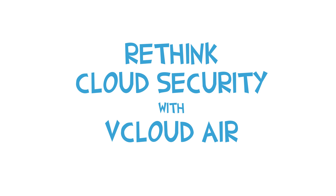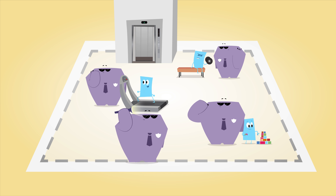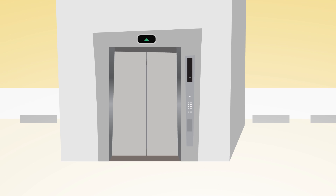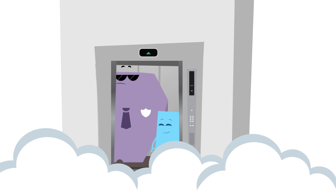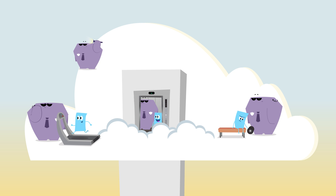It's time for vCloud Air. vCloud Air is built on VMware's NSX technology, the same software that's revolutionizing on-prem networking. Since it's the same technology, your apps are already used to the environment. So you can mirror your security in the cloud.